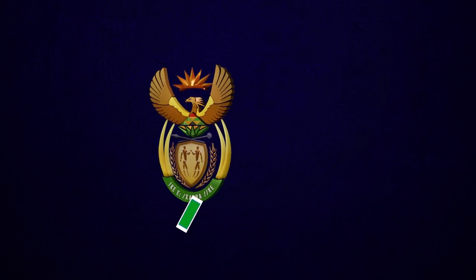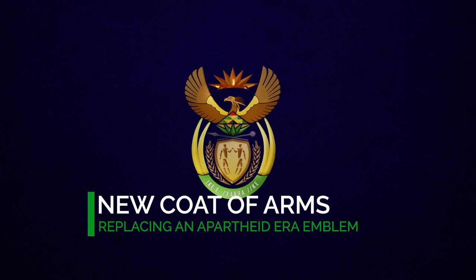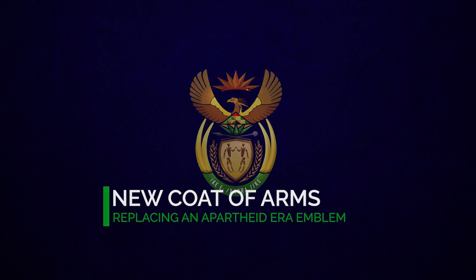Back to South Africa — the current coat of arms is a new one, which replaced the older coat of arms from the apartheid era. This coat of arms was unveiled on April 27, 2000.